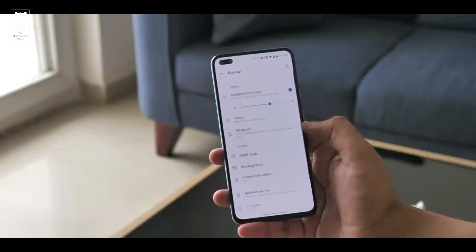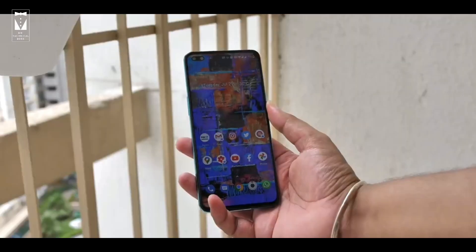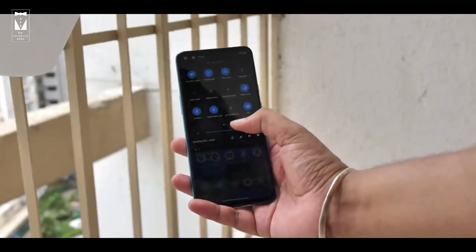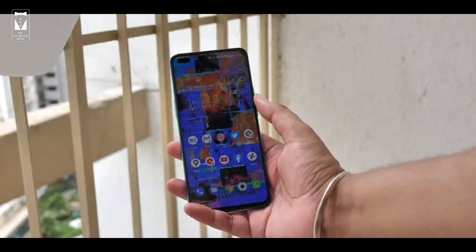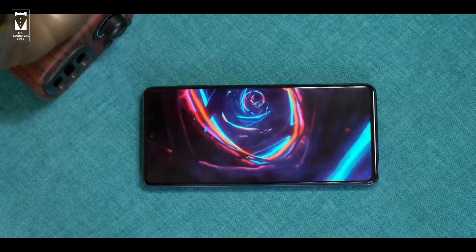In day-to-day use you will not notice that Samsung doesn't have a higher refresh rate. Both phones are very fluid to use, and buying either one for media consumption will be a very good decision. And talking about media consumption, Samsung will provide more screen time because of that big battery.